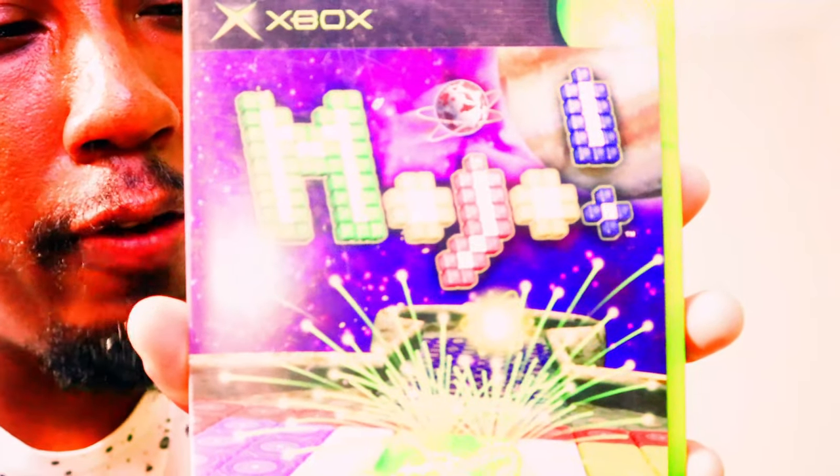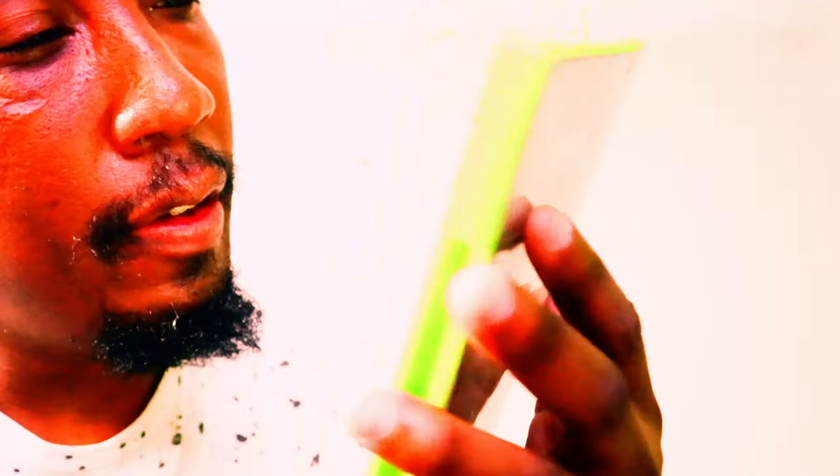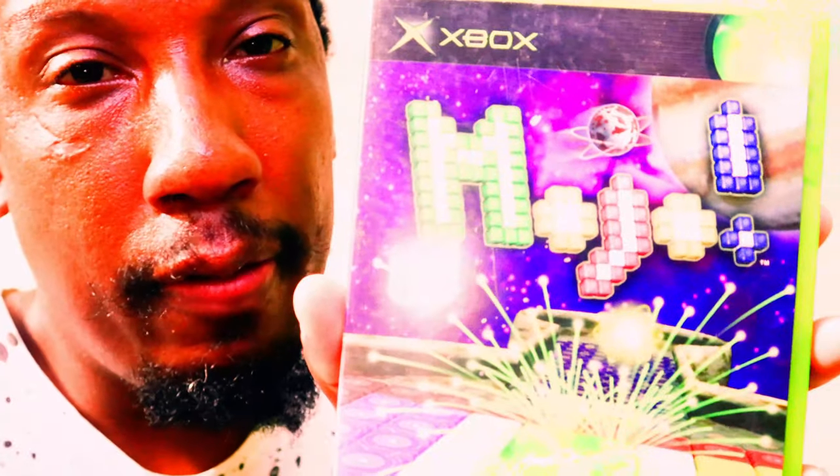Next game is Mojo for the Xbox — a fun little puzzle game for those who like puzzle games. Be on the lookout for this on my eBay store. There is no manual with this one.